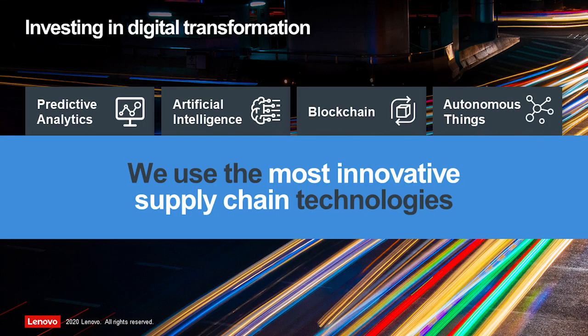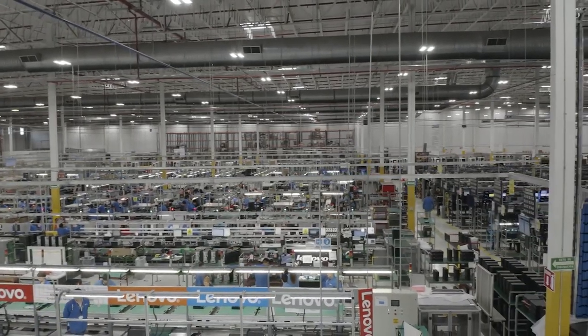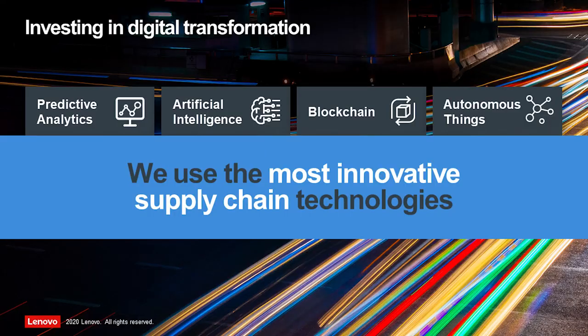Under traditional supply chain management, low cost generally corresponds to standardization and mass production. With the development of artificial intelligence, robot and process automatic management, digital twinning and other technologies, modern supply chain management achieves more flexibility while ensuring high efficiency and low cost.